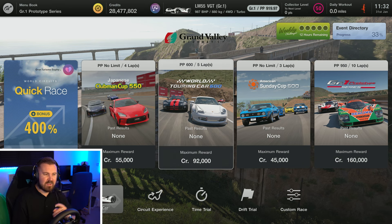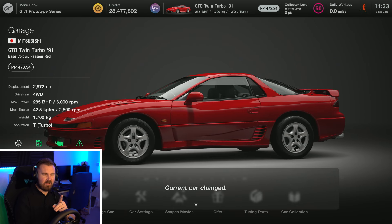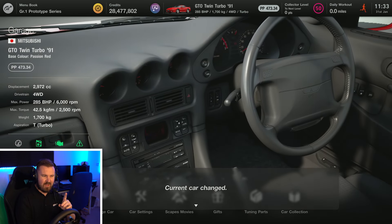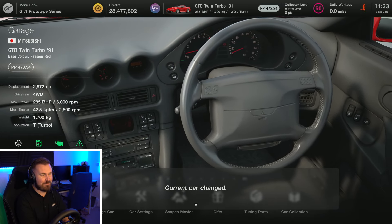What we're doing today is taking on the World Touring Car 600 at Grand Valley, the fictional Grand Valley circuit. I really like this place and I was hoping there was a circumstance where we could record one of these tuning videos for this circuit. We're going to be in the World Touring Car 600, so 600 performance points is going to be key. We're going to go back to our garage and I'm going to show you what car we're going to be playing with today — I'm pretty sure I won this a while ago — the Mitsubishi GTO Twin Turbo from 1991.